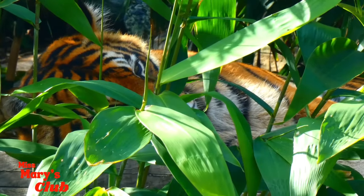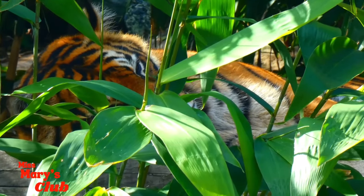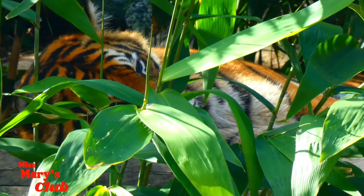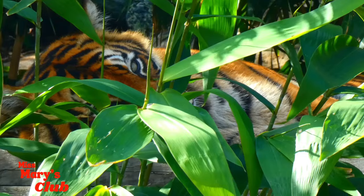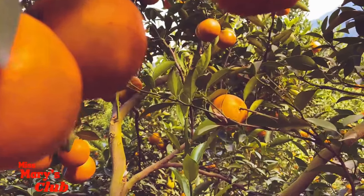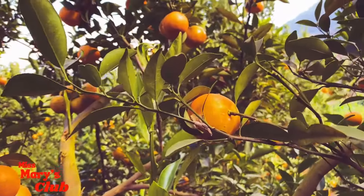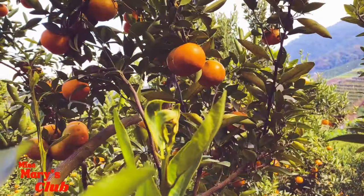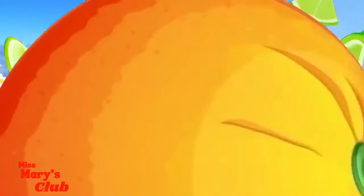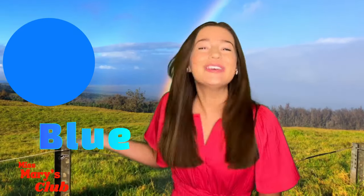What a cute sleepy orange tiger! The next color we're going to be learning about is... Blue!